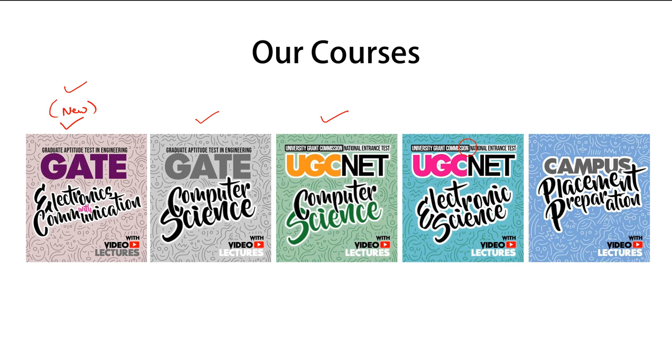The third is UG CNET Computer Science, the fourth is UG CNET Electronics Science, and the fifth is Campus Placement Preparation. For GATE Electronics and Communication or Computer Science, the minimum requirement is that you should have done a B.Tech, M.Tech, or any higher degree.